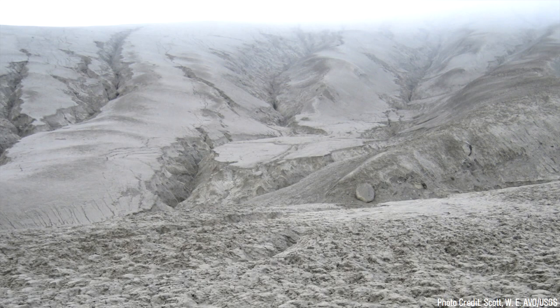By the time the caldera collapsed a third time, the ground had been coated in up to 700 meters of ash.